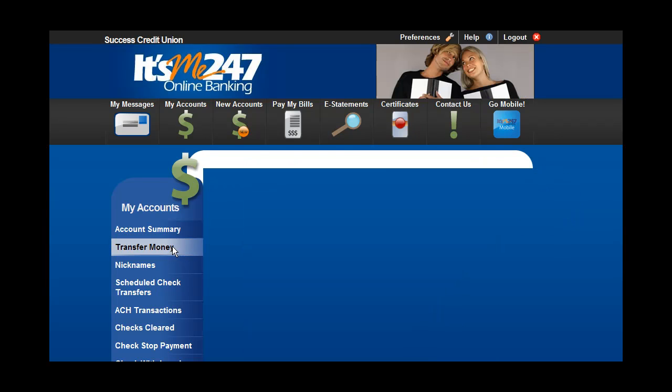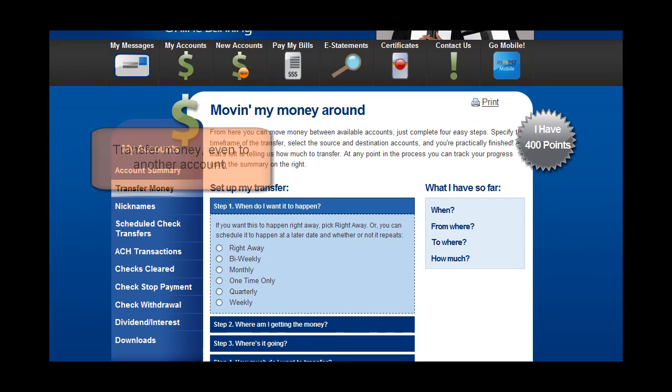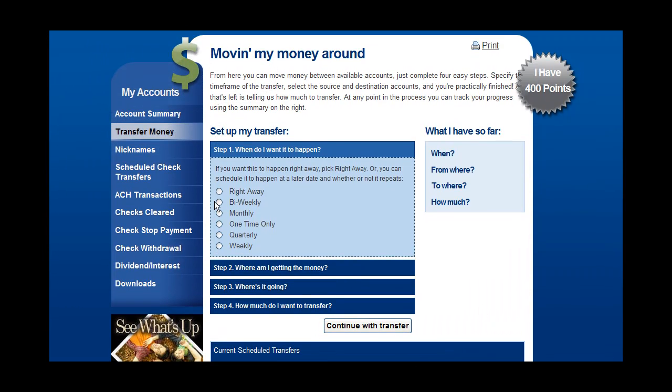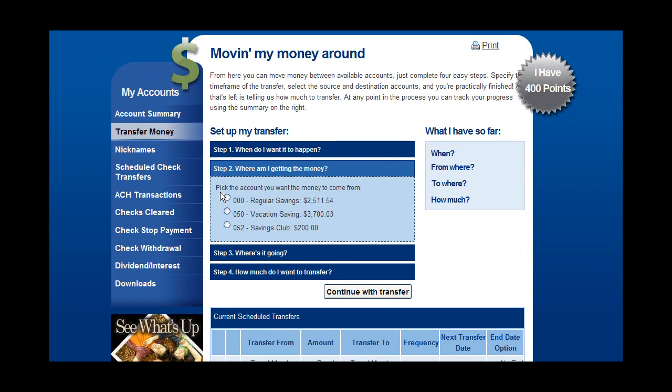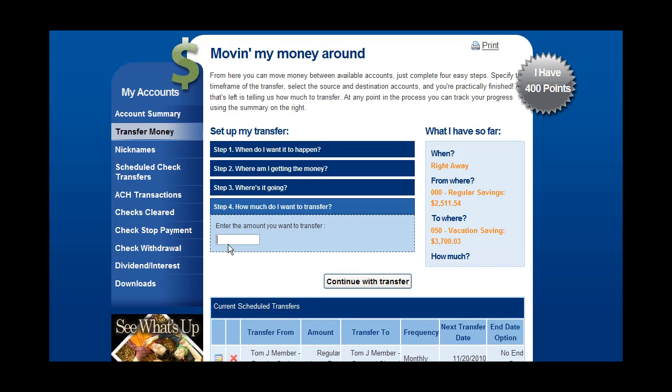Transfer money, even to another account. It's easy. Just select when to make the transfer, then the From and To accounts, and finally the Transfer Amount.